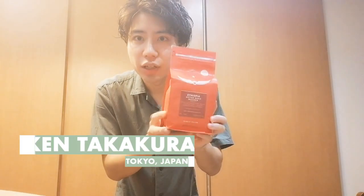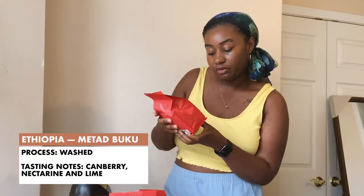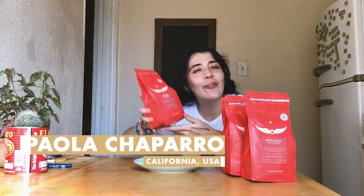We have Ethiopia, one of my favorites. The flavor notes are cranberry, nectarine, and lime. There's a taste there that I know — it's logged into my memory bank and I don't know what it is.